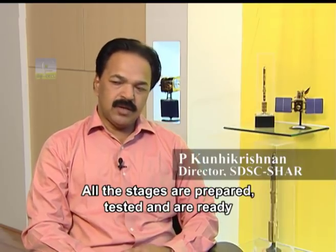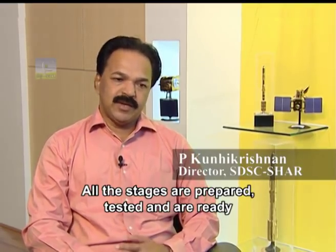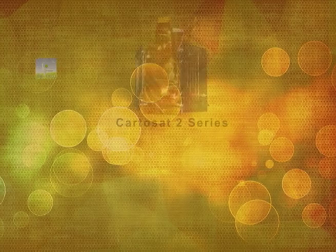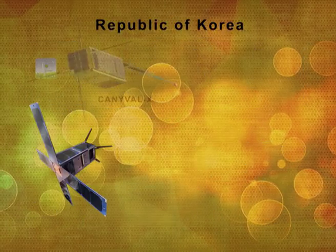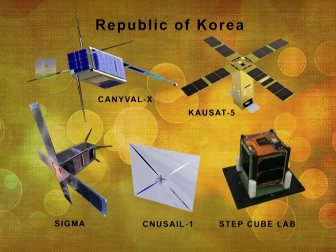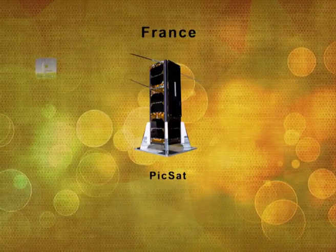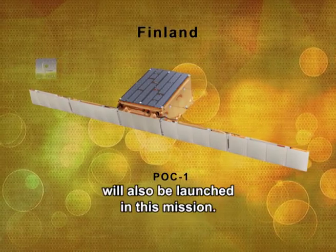All the stages are prepared, tested, and getting ready for the countdown and other activities. Besides the three Indian satellites, 19 satellites from USA, five from the Republic of Korea, and one each from Canada, France, UK, and Finland will also be launched in this mission.